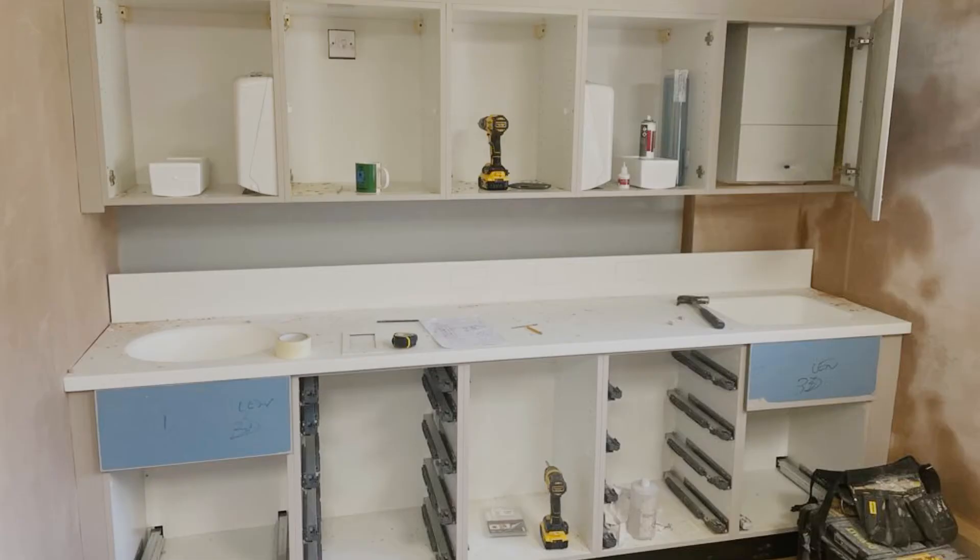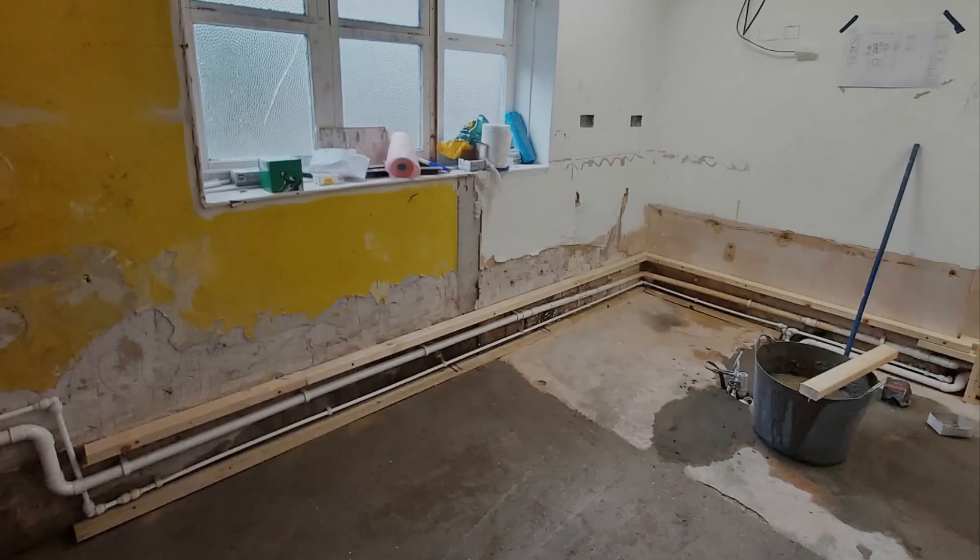As a dental refurbishment company, we have a highly trained and experienced team of specialist builders, electricians and plumbers, which is critical for the optimum performance of a dental practice design.